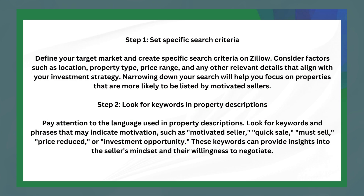The first step is to set specific search criteria. Define your target market and clear specific search criteria on Zillow. Consider factors such as location, property type, price range, and any other relevant details that align with your investment strategy. Narrowing down your search will help you focus on properties that are more likely to be listed by motivated sellers.